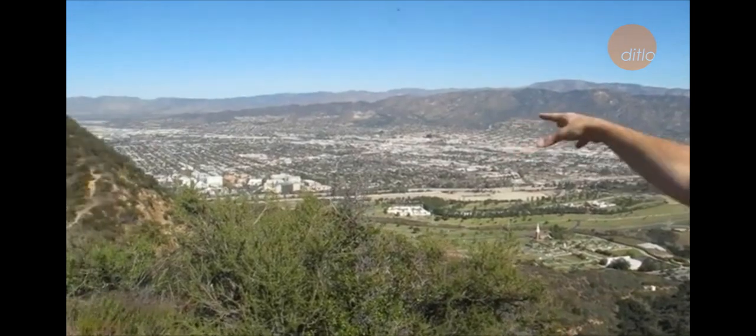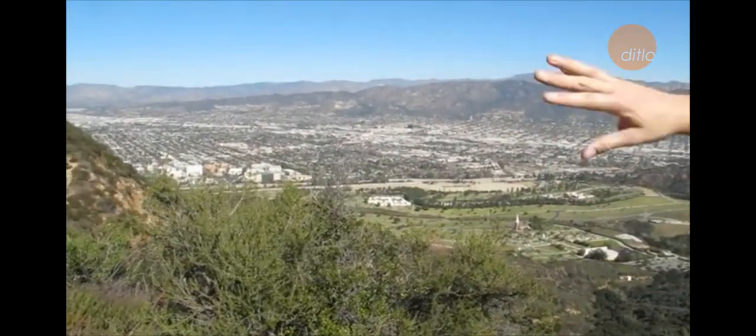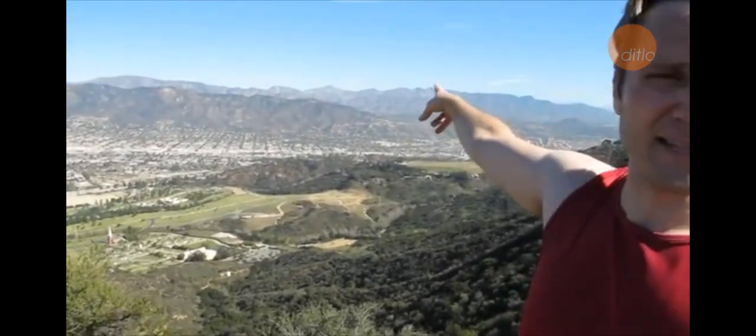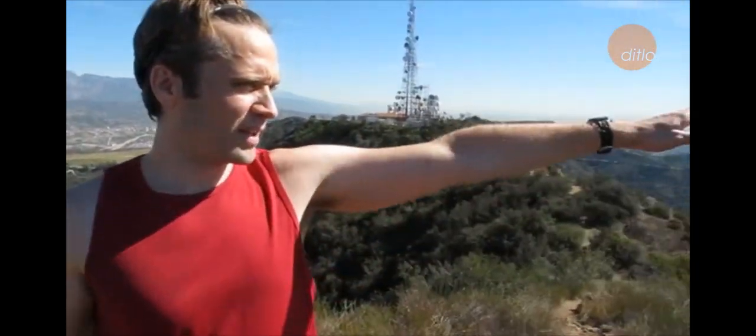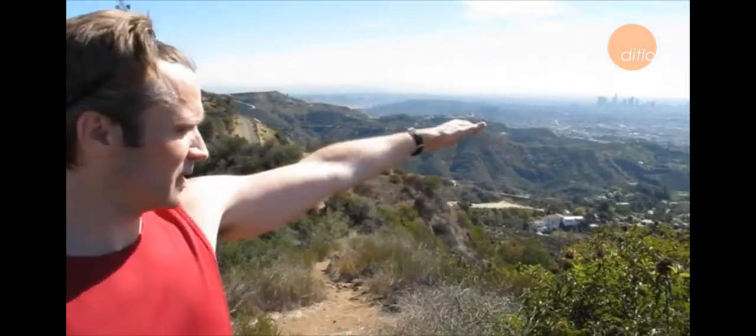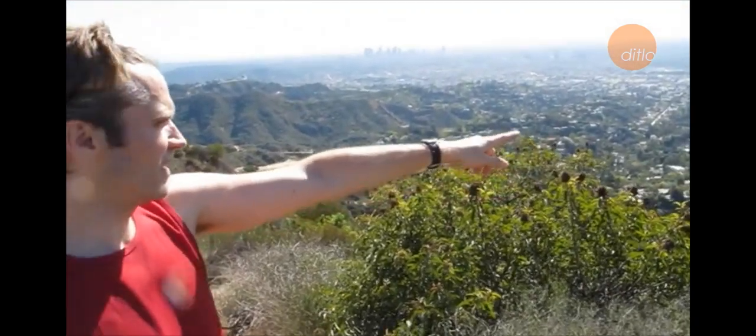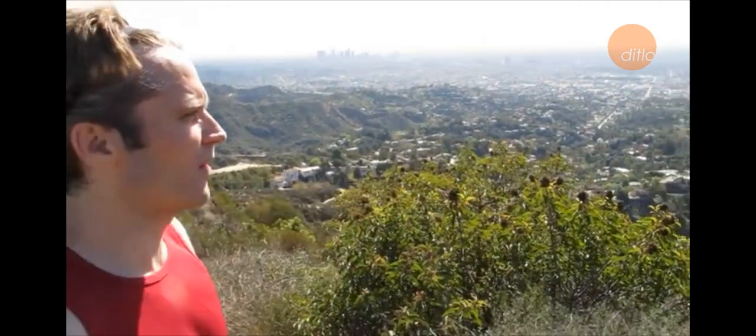From here you can see all of Los Angeles. We've got Burbank over there, everything with the valley, even as far as Pasadena, Eagle Rock over there. And over here we have some of the coolest views you can get in all of Los Angeles — we've got Lake Hollywood, the Hollywood Dam, the Reservoir all there.